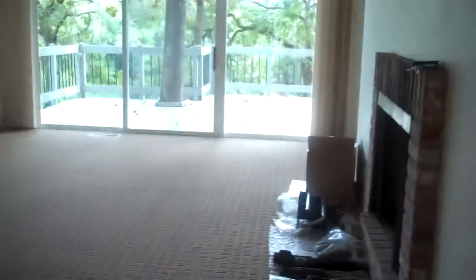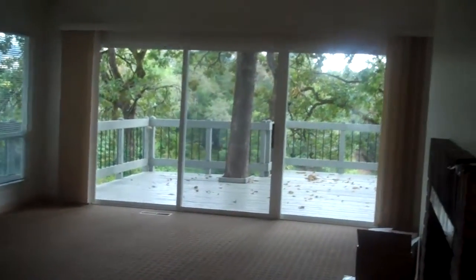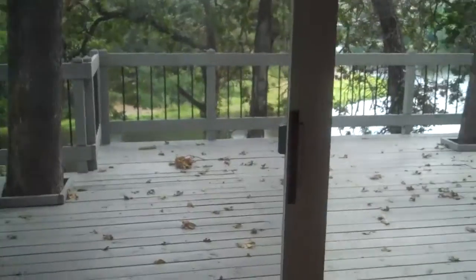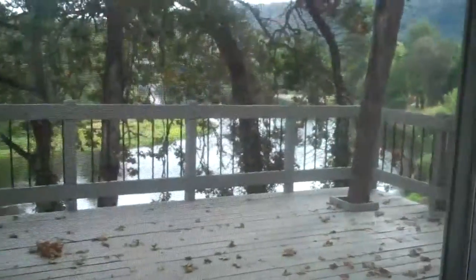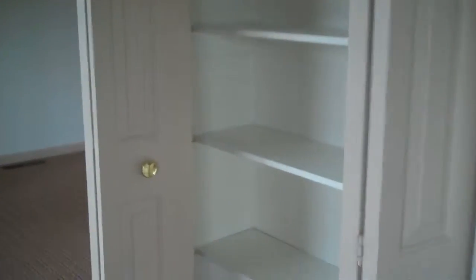When you come in the entry, you look right into a very large living room with huge sliding glass doors and a fireplace. This is going to be a gas insert, and this goes out onto a large deck, which wraps around to the master bedroom and also wraps around to the dining room, and you look right down on the Umpqua River. Fantastic view.